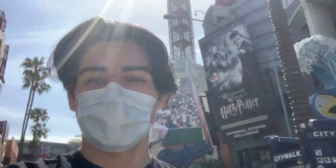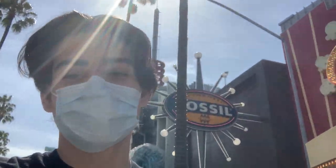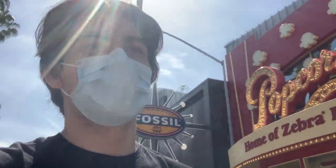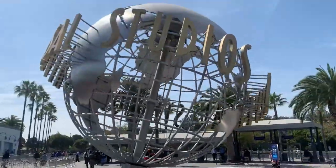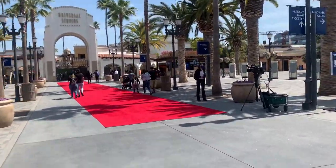Good morning, Knights of Horror. I'm a little late today, but today is April 15th, opening day at Universal Studios Hollywood. I'm so excited. I'm about to head into the park right now to walk and I'll catch you in there. It is a beautiful, beautiful day out here to be back in the parks.